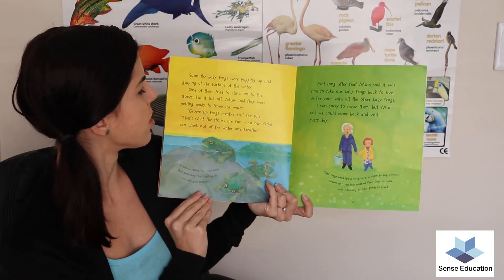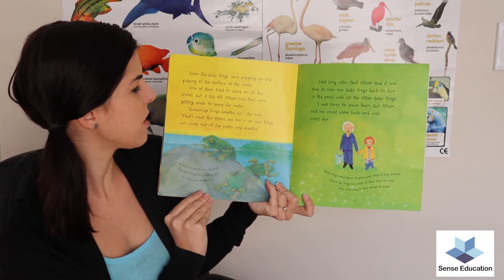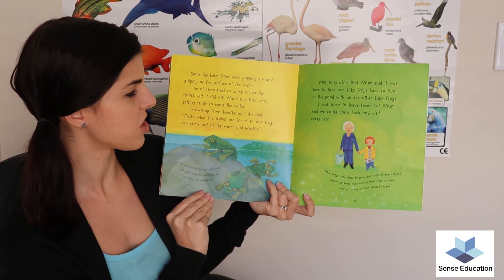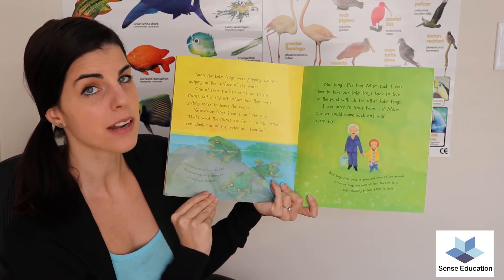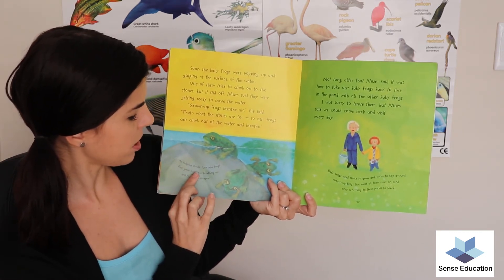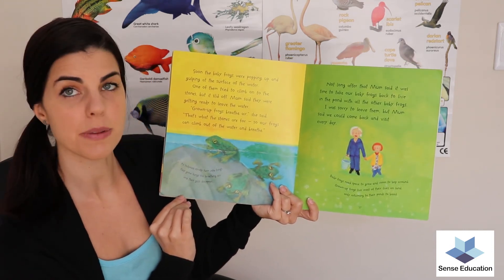Soon the baby frogs were popping up and gulping at the surface of the water. One of them tried to climb onto the stones but it slid off. Mum said they were getting ready to leave the water. 'Grown-up frogs breathe air,' she said. 'That's what the stones are for — so our frogs can climb out of the water and breathe.' As tadpoles slowly turn into frogs, they grow lungs for breathing air and their gills disappear.